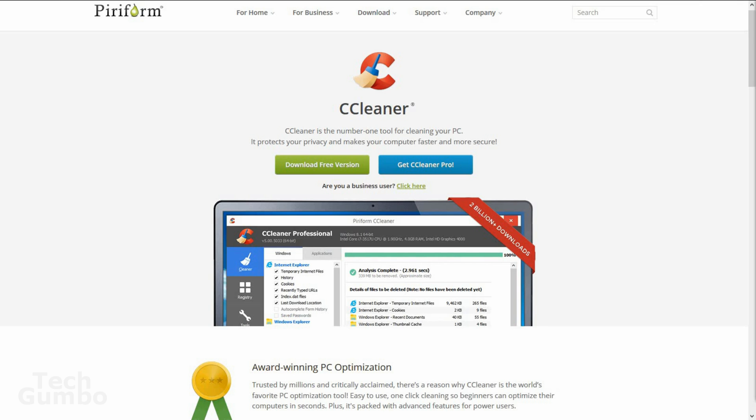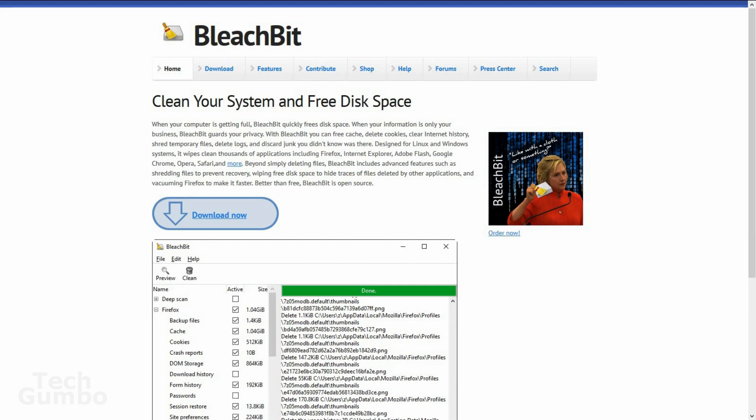If there are any issues when done scanning, select Fix Selected Issues in the far right-hand corner. There is a Pro version with added features, but for most, the free version will be all that they need. CCleaner is available on Windows and Mac. For you Linux users, a good alternative is BleachBit.